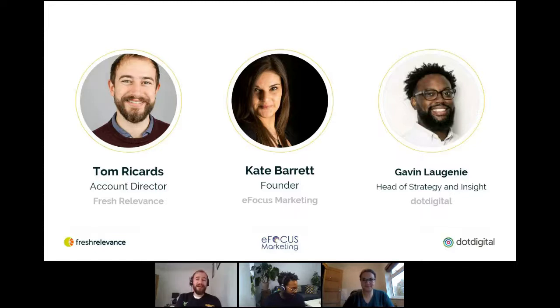With me today I'm joined by Kate from eFocus Marketing. I'm Kate Barrett, founder of eFocus Marketing, and we help companies to use email more intelligently. I'm really excited to be here for the Lunch and Learn today.